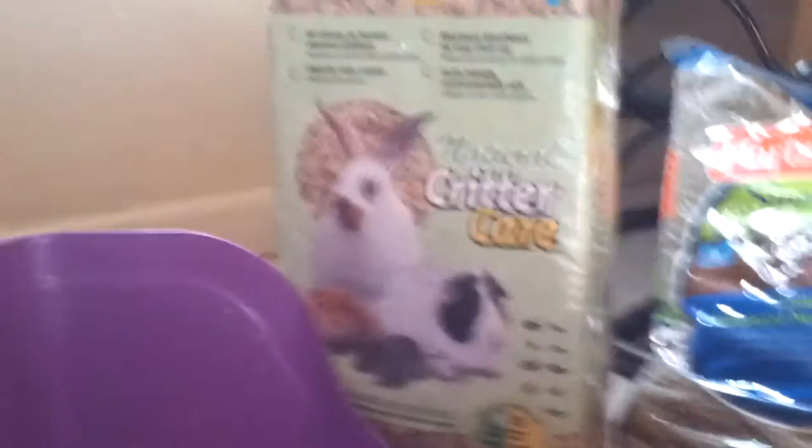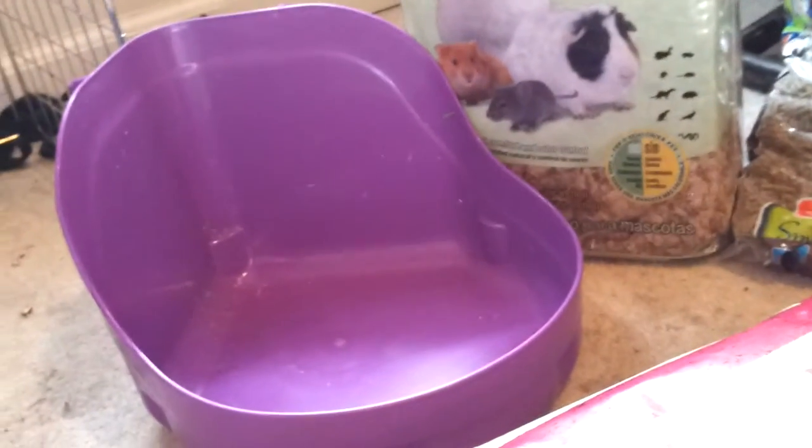You can also put the hay in the litter box since they spend a lot of time eating the hay — they'll actually use it as a litter box as well. So I got a pretty good size one that could fit a pretty good size guinea pig in it.